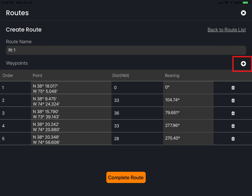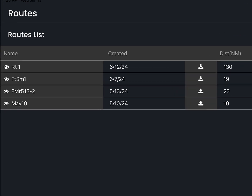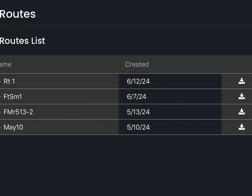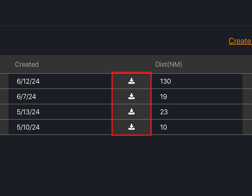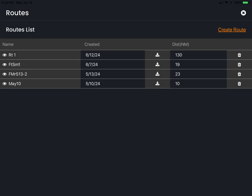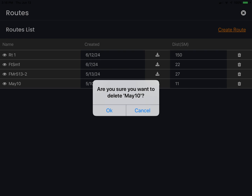You can select the plus icon again to return to the chart and add more waypoints, or to store the route, select complete route at the bottom of the page. Once routes have been created, when you select the boat icon, the route list will be displayed. From the list, you can choose to display the route on screen by selecting the I symbol to the left of the name. From this screen, you can also download a route. When download is selected, a GPX file is created in the device download folder. This allows you to transfer a route from your device to an MFD on board the boat via standard GPX file transfer procedures. Note: after a route is complete, you cannot go back and add or delete waypoints. When deleting routes, there is a second confirmation window to help prevent a route from being accidentally deleted.